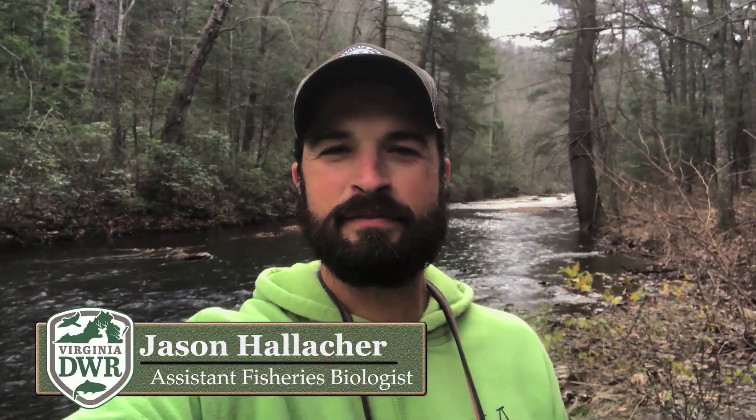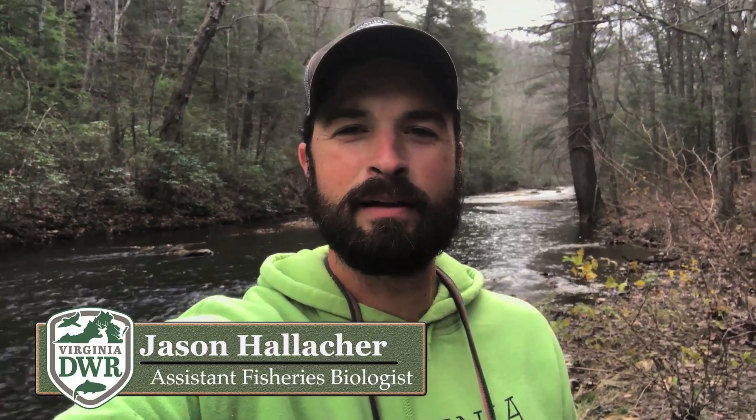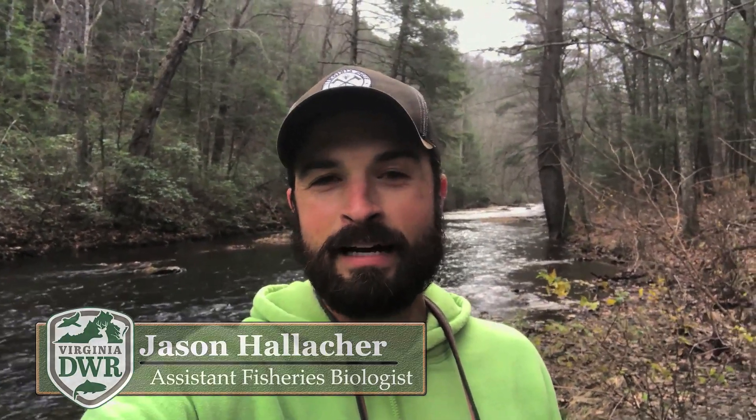Hey, I'm Jason Hallecker, Assistant Fisheries Biologist with the Department of Wildlife Resources, and today I'm stocking the North River Tail Waters, which is one of our stocked trout waters and it's a delayed harvest section.